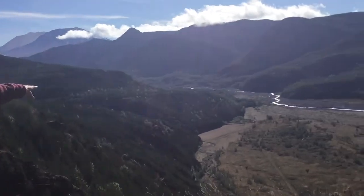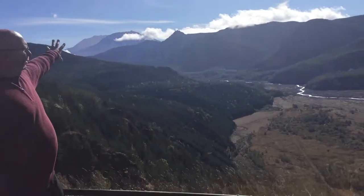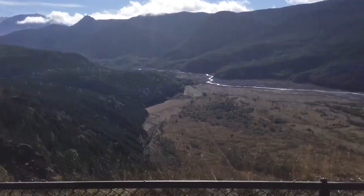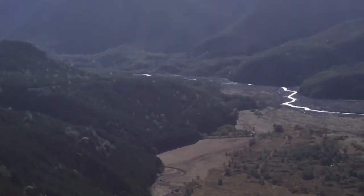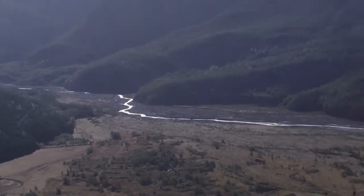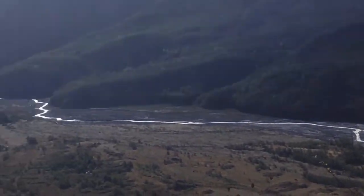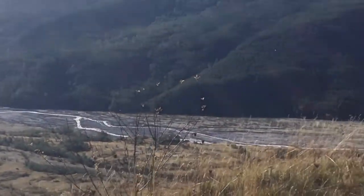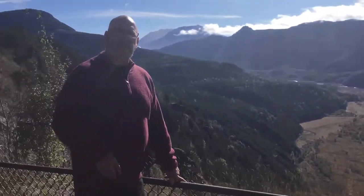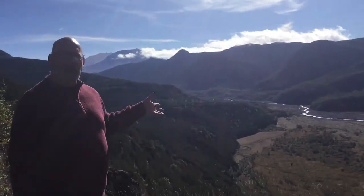If you look down and kind of follow down, this is the river that was filled with debris, volcanic ash, and melted glacier and snow water. That's what we call a lahar. A lahar flowed down all this river. It actually changed the direction and the angle of how the river flowed because there was so much debris that came down at one time.